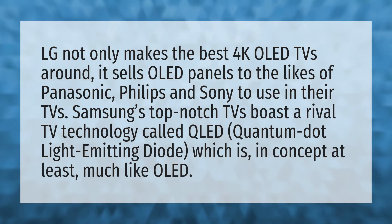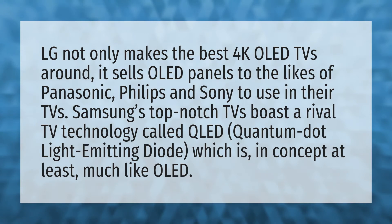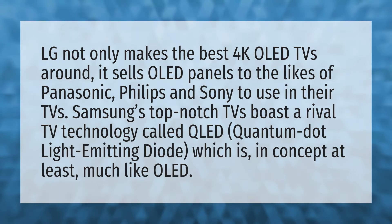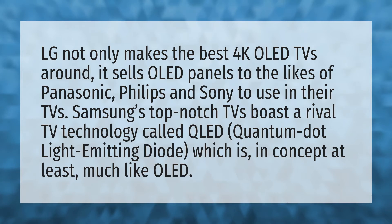LG not only makes the best 4K OLED TVs around, it sells OLED panels to the likes of Panasonic, Philips, and Sony to use in their TVs.